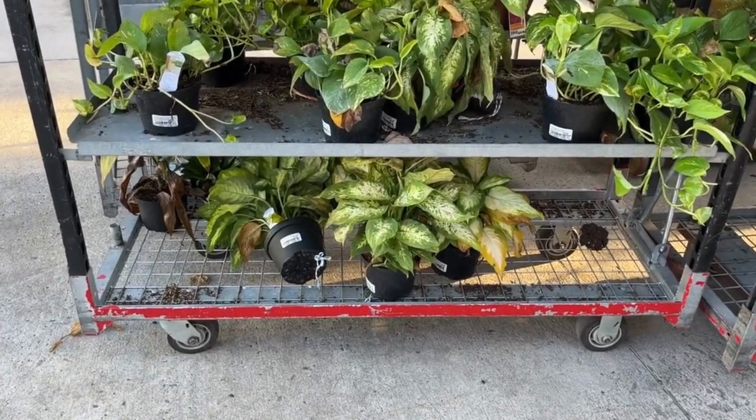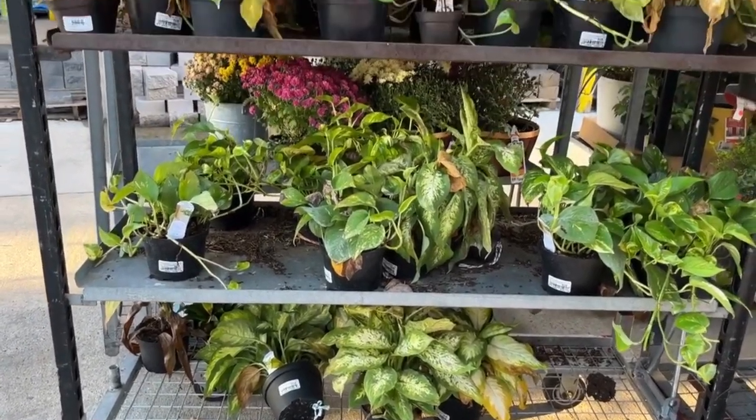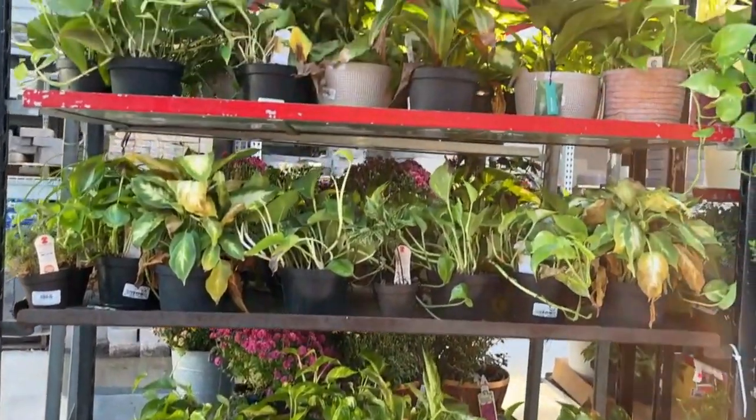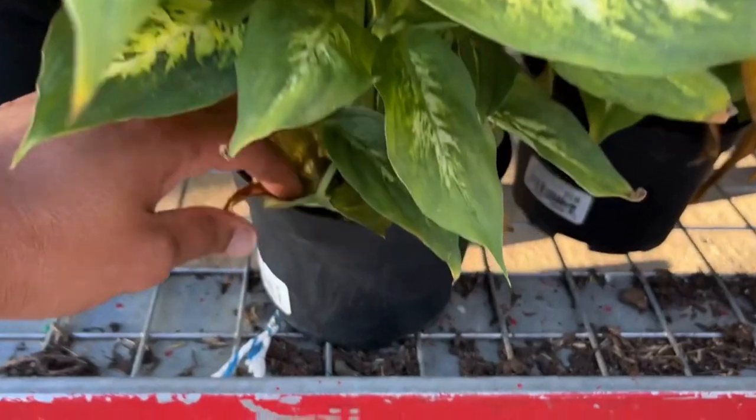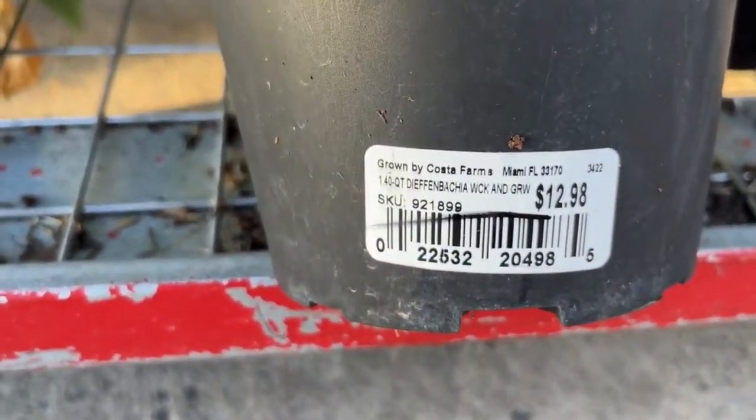Happy fall, friends! We are at Lowe's — let's take a look at the house plants in the clearance section. They have a lot of house plants, as you can see.